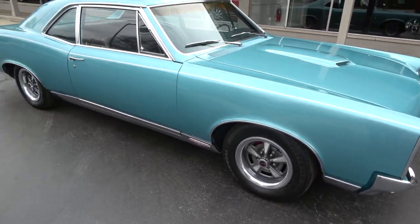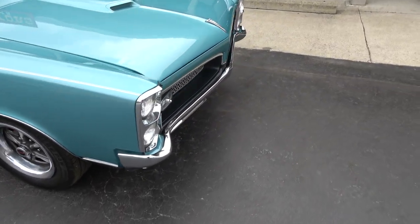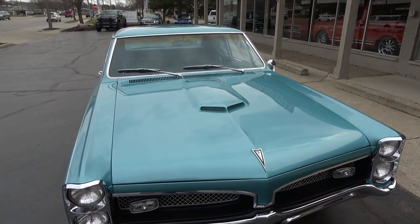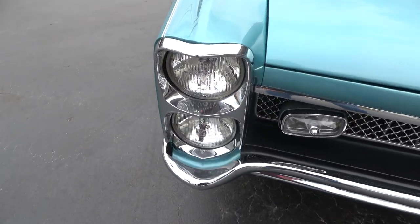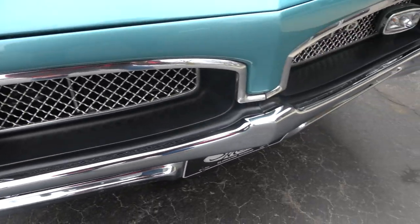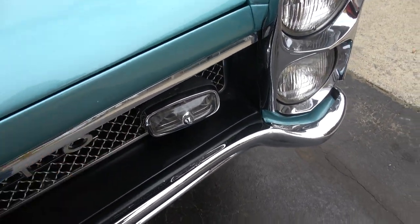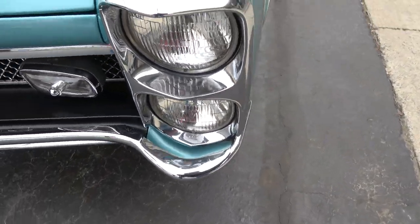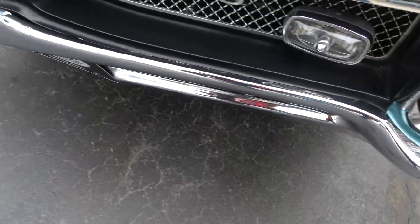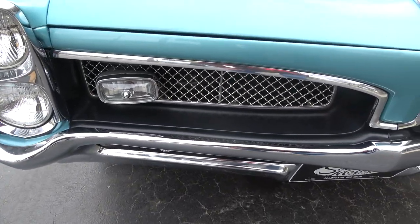It's got the Rally II wheels with the PMD caps and lugs. A lot of upgrades on this car. I love the '67 stacked headlights. Not a whole lot to really nitpick — there were a couple of little stone chips I've seen, little stuff like that, but very, very nice. They definitely replaced the bumpers.